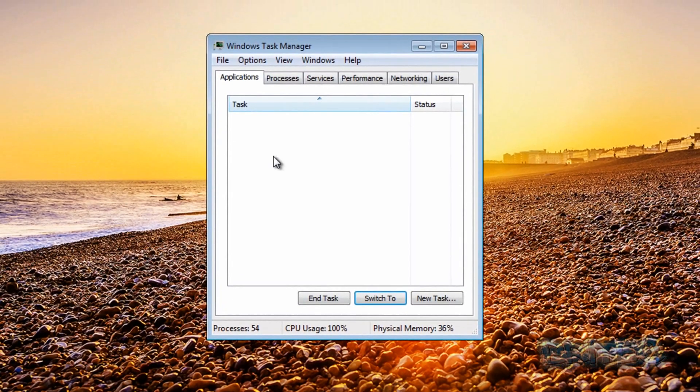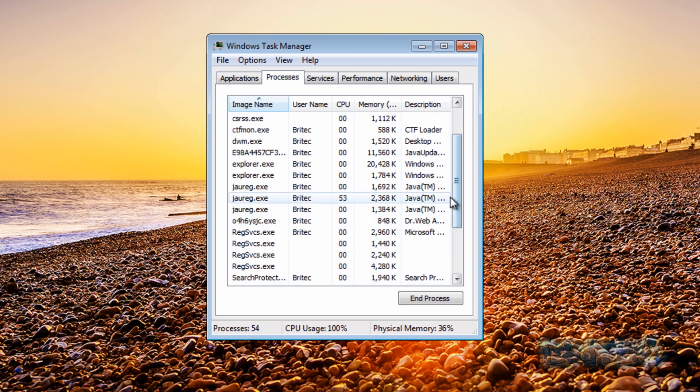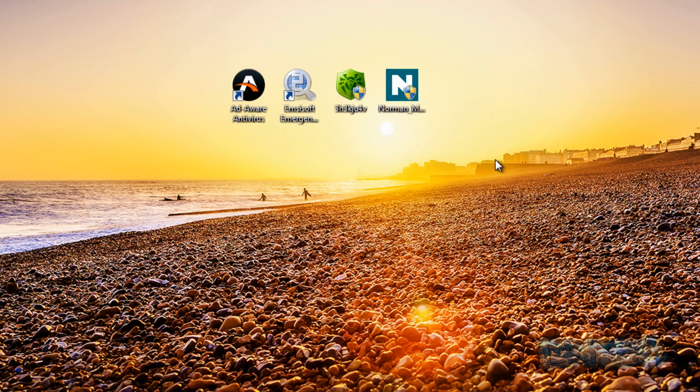I've already infected this system pretty heavily and as you can see we've got a lot of stuff running - client.exe and some other processes here, three of them taking up a lot of CPU. It's pretty slow so it may take a bit of time to do a scan. Let's start off with Norman and see how that fares.